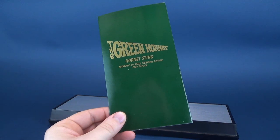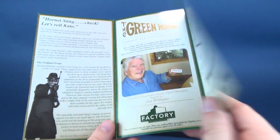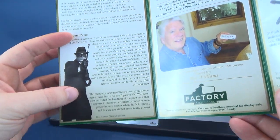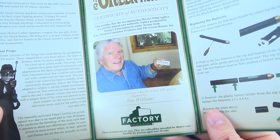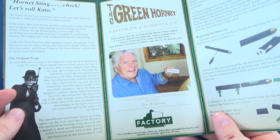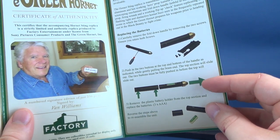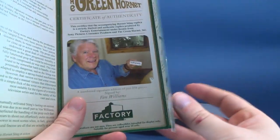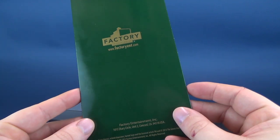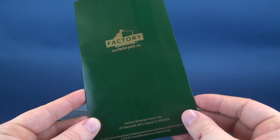Included with the Hornet Sting, you get yourself a booklet, the same way as what we had with the gas gun and dart. On the front, we've got the Green Hornet Hornet Sting Authentic 1-to-1 Scale Signature Edition Prop Replica. Inside there's a little bit of a read-up about not only the series of Green Hornet, but also the Sting itself. It shows us that this has been hand-signed by actor Van Williams, who played the Green Hornet in all of the 26 classic episodes. On this side, it shows you how some assembly is required in order to install the batteries. Factory Entertainment's website is www.factoryent.com.